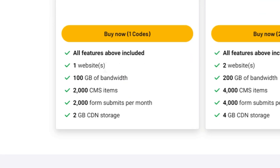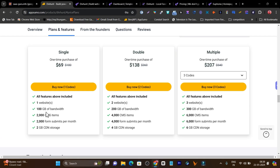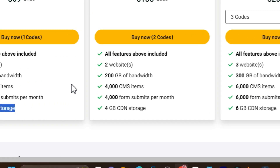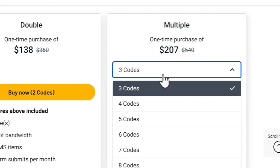With every code you get access for one website. For one website you get 100 GB of bandwidth, 2,000 CMS items, 2,000 form submits per month, and 2 GB CDN storage. This is good enough if you're getting around 30,000 to 40,000 visitors every month. But if you want more websites and higher limits, I suggest going with the double or multiple plan.